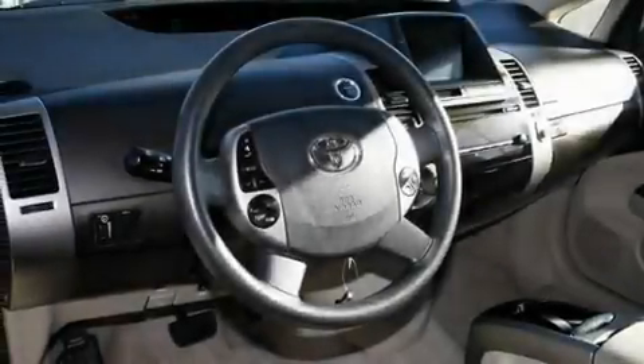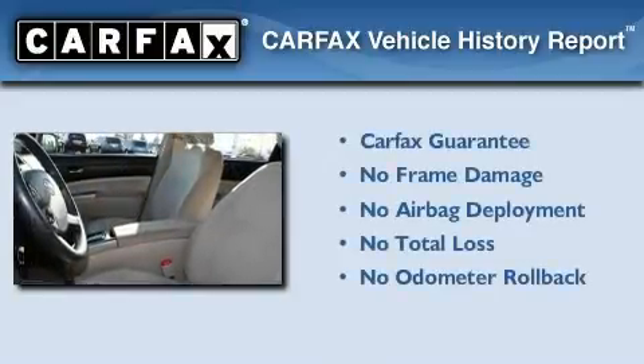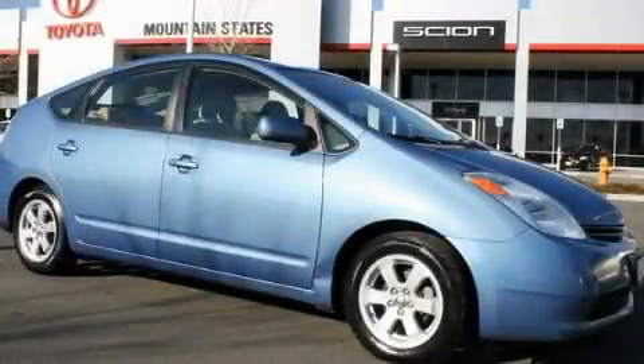Fuel efficiency does not take a back seat. Not to mention that this Toyota qualifies for the Carfax buyback guarantee. We invite you to contact us today to learn more about this vehicle.